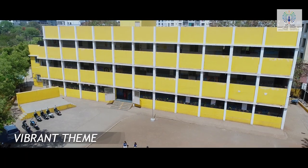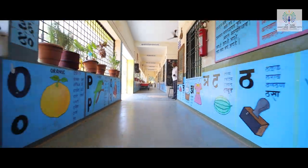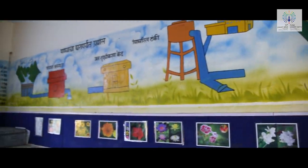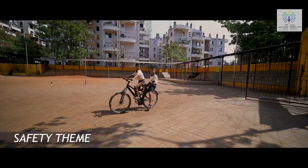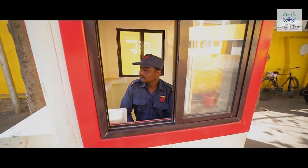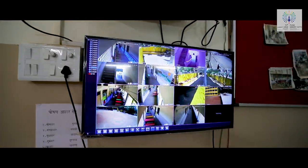Vibrant theme to quickly transform the look and feel of the school to create a colorful, bright and interactive learning environment. Safety theme to upgrade the school safety components to create a safe, secure and protective environment in the schools.